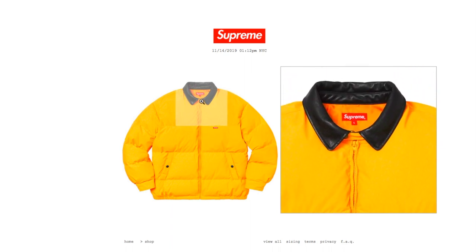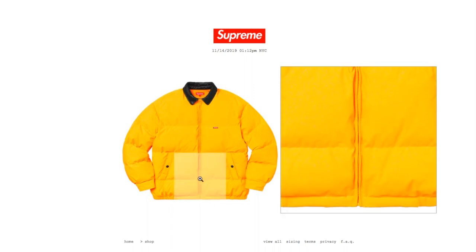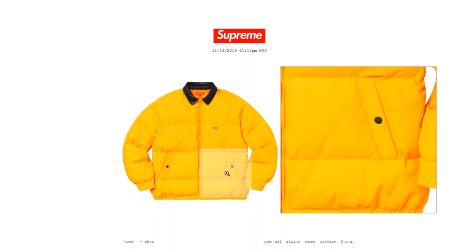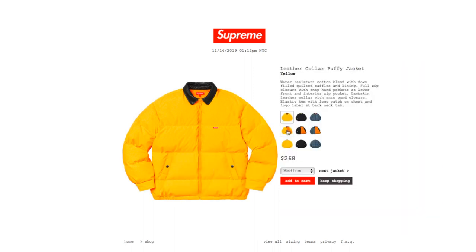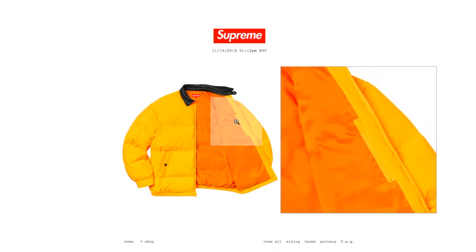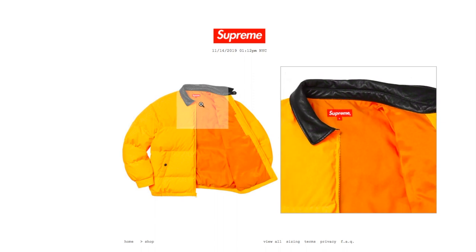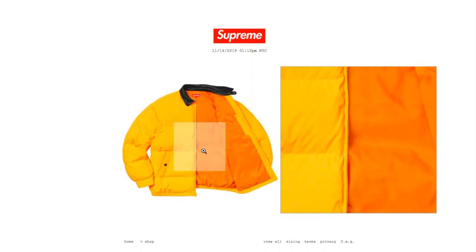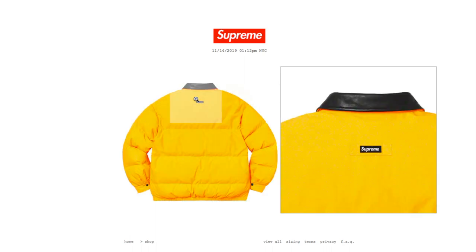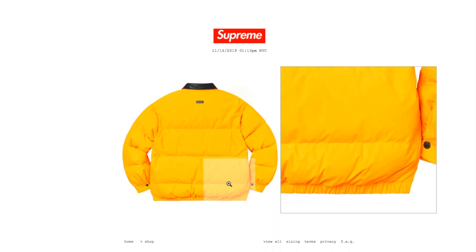There's your lambskin leather around the collar. Here's your zipper and your snap button pockets. There's your inner zipper pocket going down vertically. There's your red Supreme box logo on top of the size label. Here's your black Supreme box logo by the back tab. Here's your elastic hem.